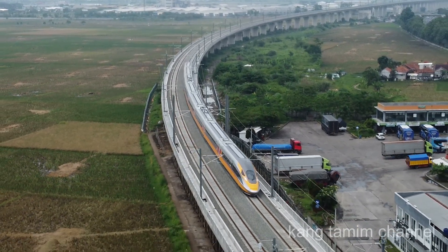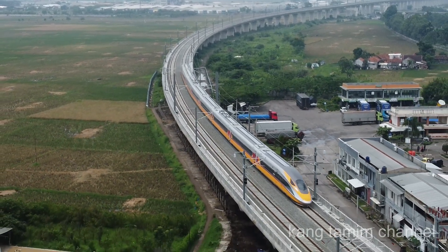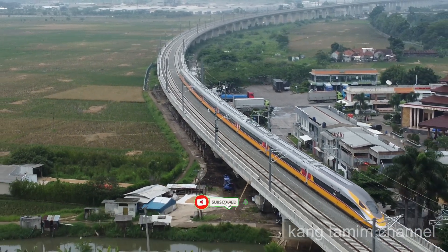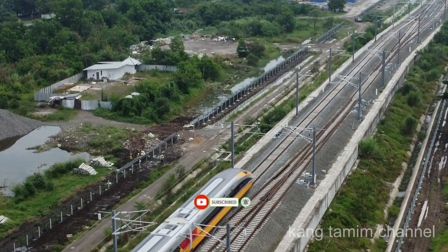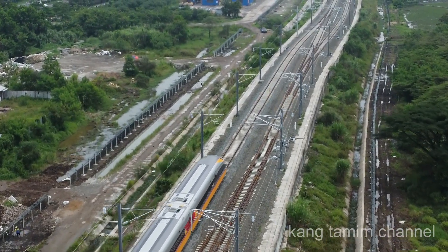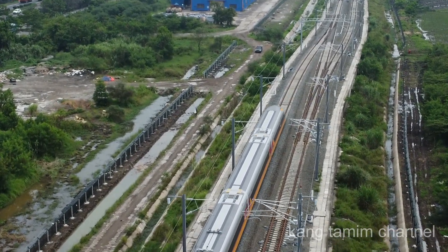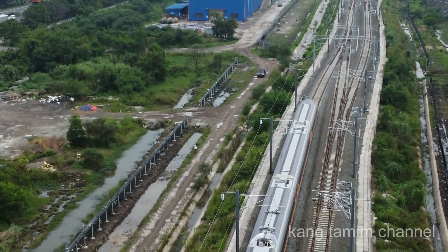Ini adalah aktivitas train set CIT yang ke-6 dan ke-7 di hari ke-4, dan ini juga menjelang 4 hari dilakukannya uji dinamis. Untuk melihat aktivitas train set CIT KCEC 400 AF yang ke-6 dan ke-7 secara detail dan lengkap, silahkan simak videonya sampai tuntas.